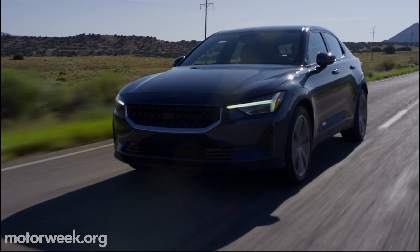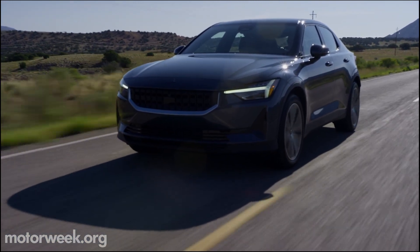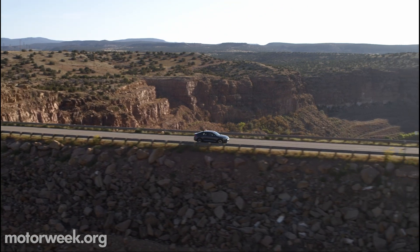And finally, the dual-motor version gets a lower price of $22,000, now starting at just under $50,000. We'll have plenty more on the Polestar 2, right here on MotorWeek.